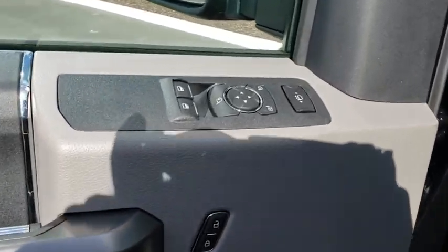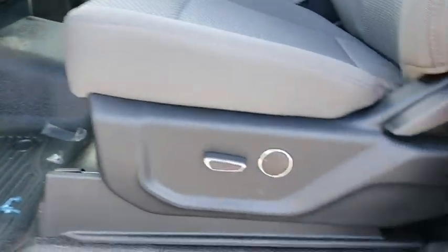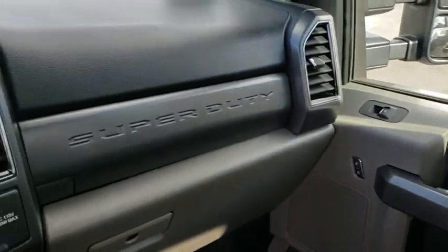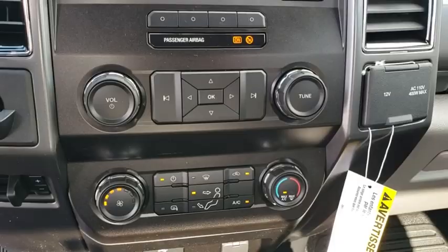AM-FM stereo radio, passenger airbag, trip computer, passenger airbag on-off switch, MP3 player, power door locks, power windows, security system, auxiliary audio input. This vehicle offers reliability and good looks at a great price.